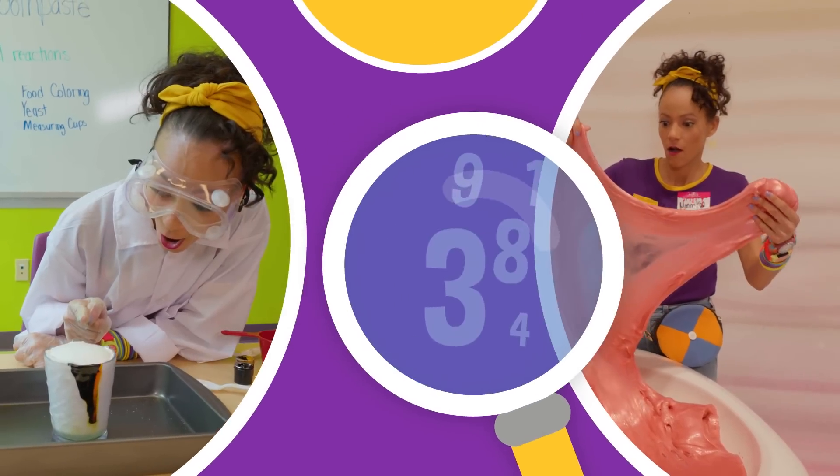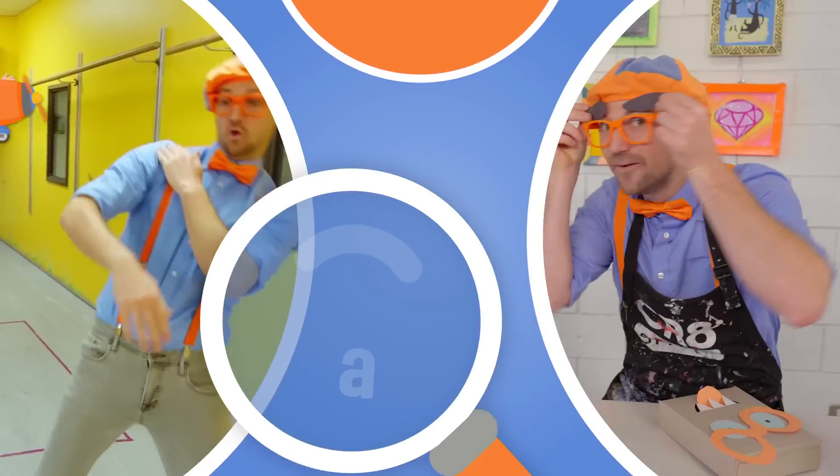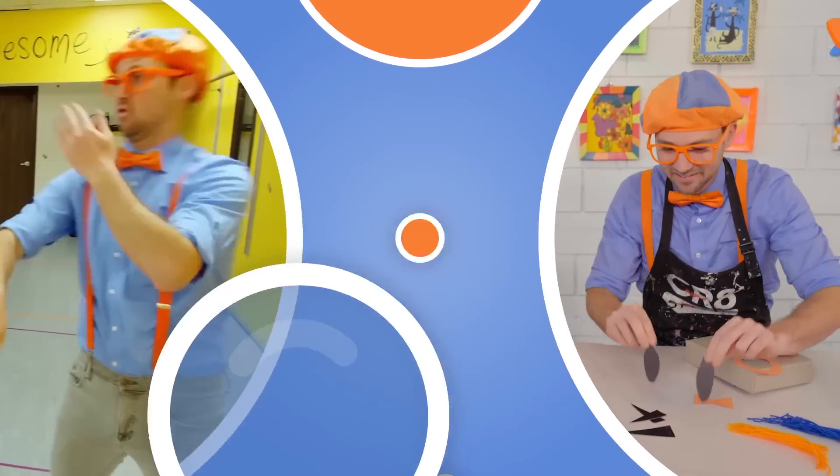So much to learn about, it'll make you want to shout — Mika! So much to learn about, it'll make you want to shout — Blippi!